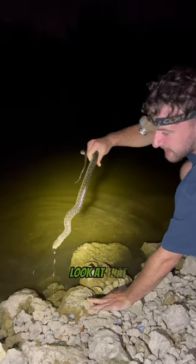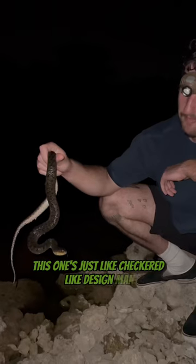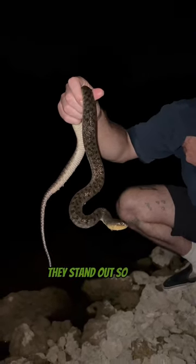Look at that beautiful dude — this one's just like a checkered design. Man, the colors on this orange one are beautiful; they stand out so well.